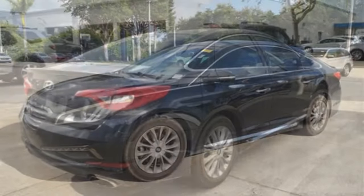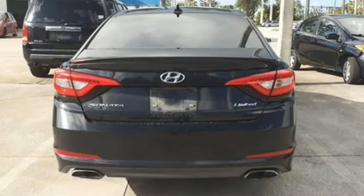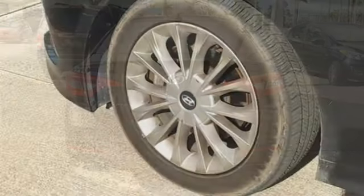Dual zone climate control, automatic transmission, express open and close sliding and tilting sunroof, gas pressurized shocks, and inline four cylinder engine.